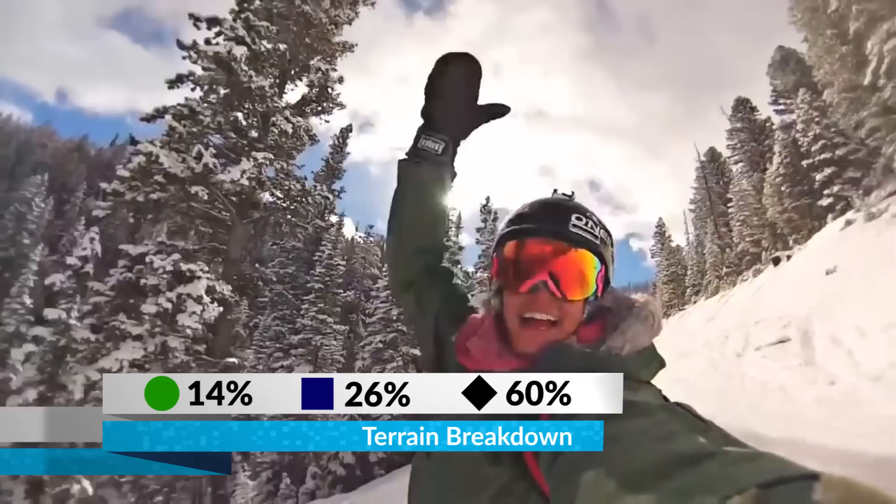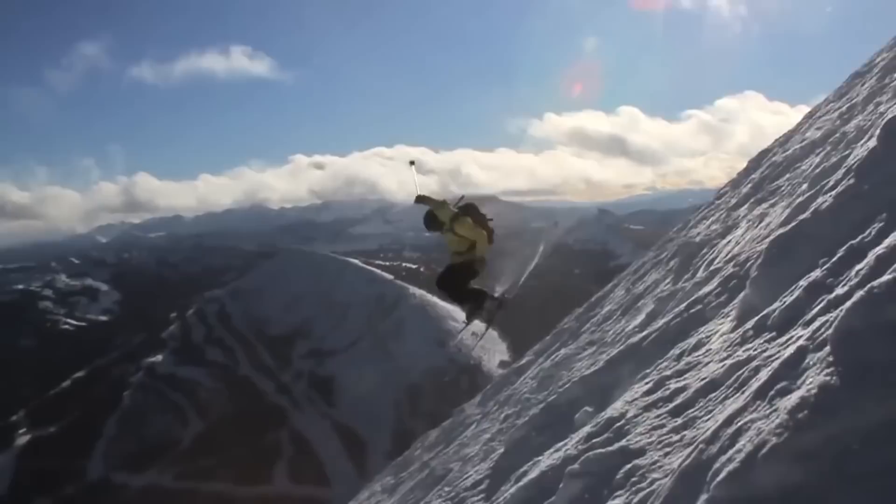Big Sky is probably best known for its more challenging terrain, including the steeps, chutes, couloirs, and big lines found on the celebrated Lone Peak.